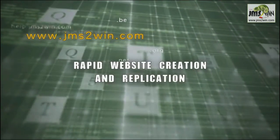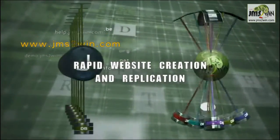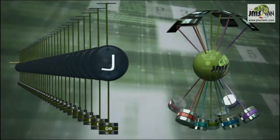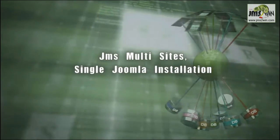Create your websites rapidly and easily with different domains, subdomains or subdirectories according to pre-established replication rules. JMS Multisites can now manage the duplication of your website on the same database or on a different database.